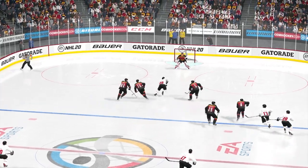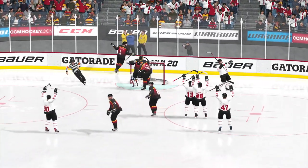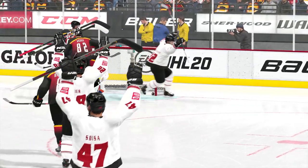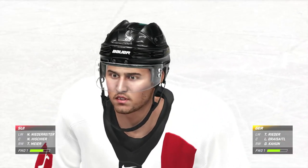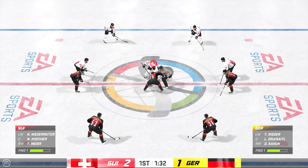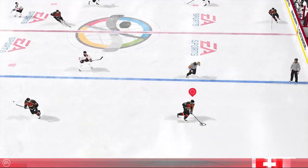That's a scorer's goal right there. That puck is on and off his stick in a hurry. He's so tight to the net — he has to get rid of it before the goalie can readjust. Switzerland's got the one-goal lead here in the opening frame. Better to be ahead than behind, and the coaches are telling them they want more aggression. They want them to play more in the offensive zone.